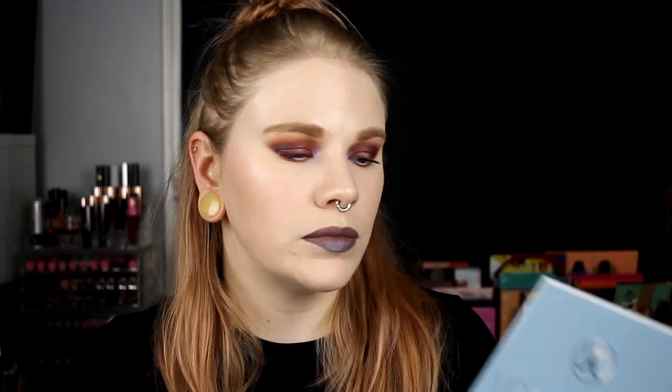I think I will take Crybaby and put it in my waterline, put on mascara, and then try to choose a lipstick for this. I'm back — for my lips I took NYX Liquid Suede in Brooklyn Form and also took some of the Purple Horseshoe from the Moon Child Glow Kit over my lips. I'm not sure what I think about it, but this is my finished look.